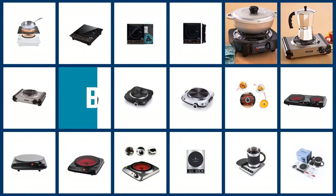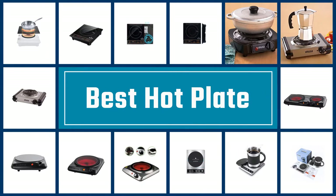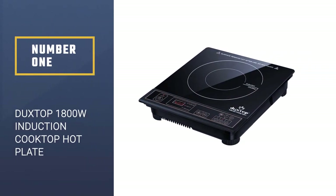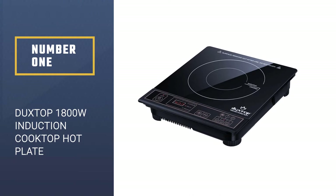If you are looking for the best hotplate, here is a collection you have got to see. Number 1: Most Popular — the Duxtop 1800W Portable Induction Cooktop Hotplate.